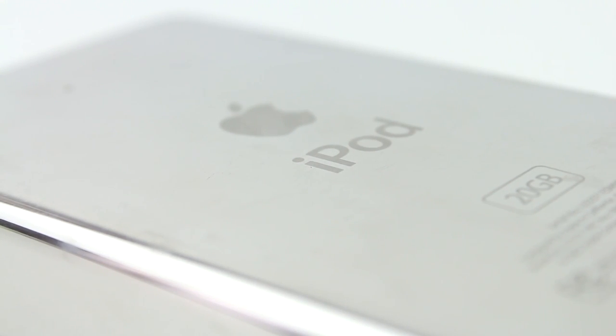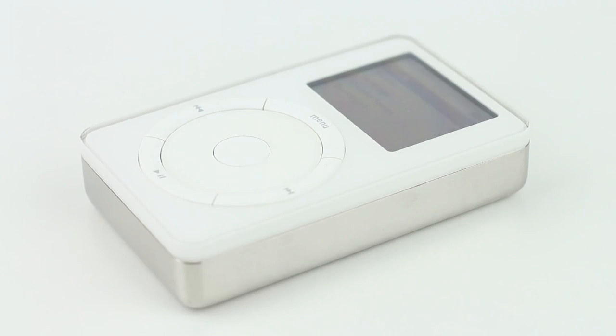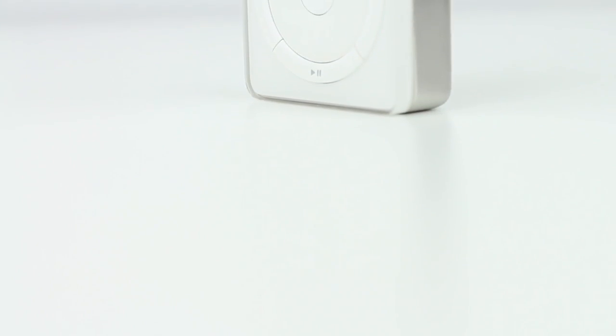Maybe something like Sony's new Walkman or maybe something with a huge amount of storage? Only time will tell. In conclusion, this has been my look back at one of Apple's most important products ever, the iPod. If you enjoyed this video, be sure to leave a like down below, comment any thoughts you have on what the next iPod may be, and subscribe if you haven't already. Thank you for watching.